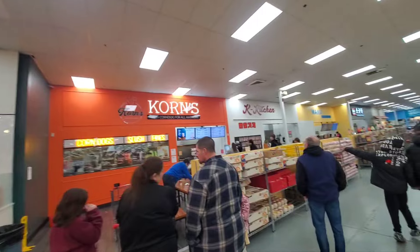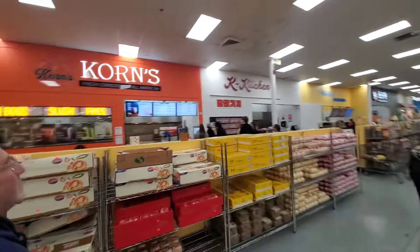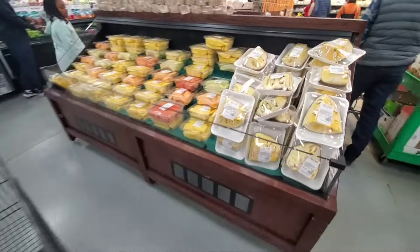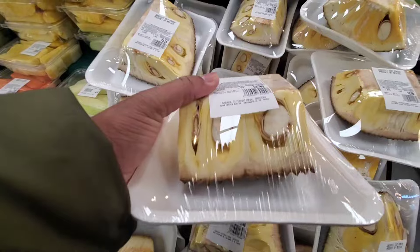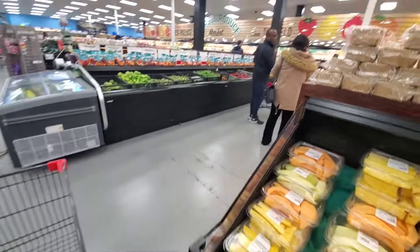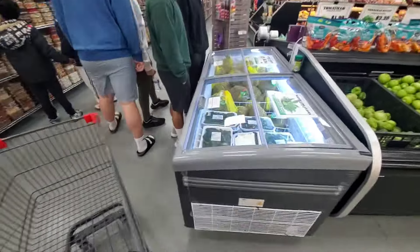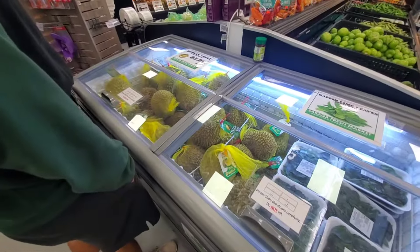There's a bakery right there, Korean food over here, a bunch of restaurants — you can eat. This is kind of like the food court area. There's some durian — oh, this is jackfruit — some jackfruit, papaya, a bunch of fresh foods all over here. There's some frozen durian too.